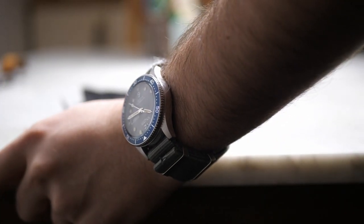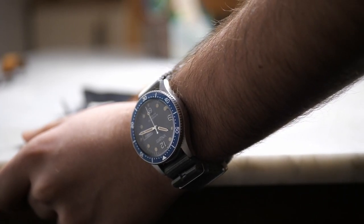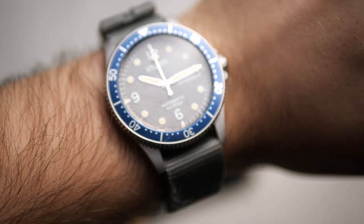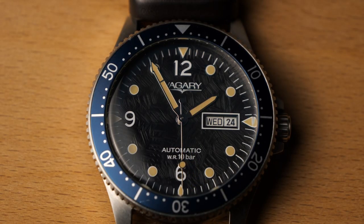With this you get the build quality, the heritage, the usability and the reliability of a Citizen, but without the higher price tag — because this goes for around 130 euros. You can find a Citizen diver for that price point, and it gives you a 40mm watch case, which is very hard to find in a Citizen diver. It gives you an interesting dial with a unique pattern, and a very different watch from others at a very low price. This is what I mean when I say sub-brands are very underrated — you can find real gems among them.